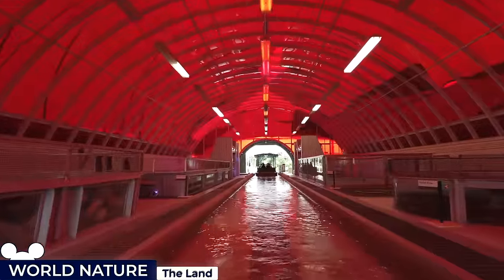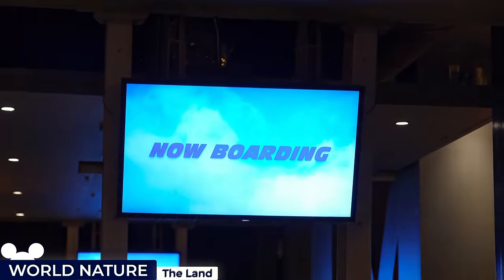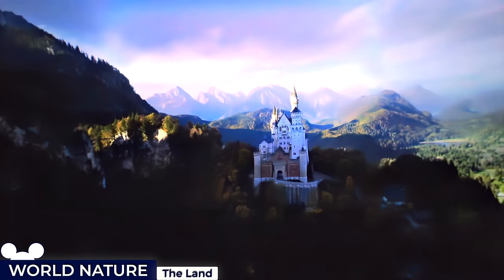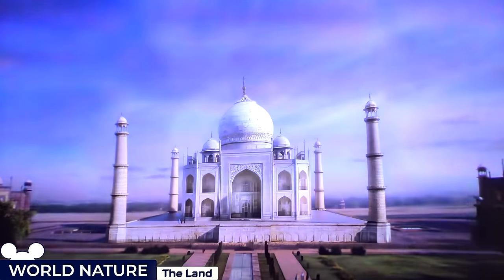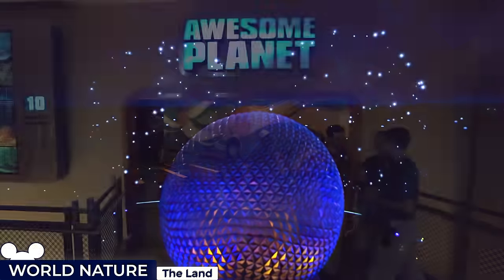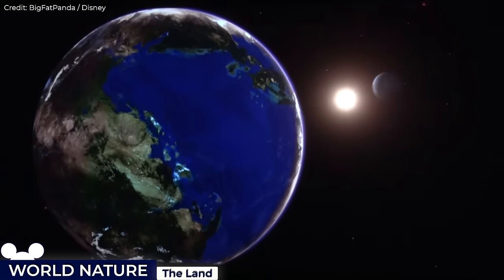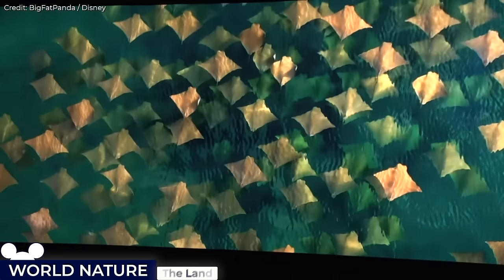The headliner for the Land Pavilion is the Soaring Around the World Flight Simulator Ride. After entering the main theatre, you'll be secured in a seat similar to an inverted roller coaster, before being taken on an exhilarating flight simulation ride that sweeps you on a breathtaking aerial journey above some of the most iconic landscapes across the globe, complete with wind effects and scents that correspond with the scenery. Concluding our Land Pavilion visit is the Awesome Planet indoor film, which showcases the Earth's beauty and diversity through impressive cinematography, but it's not the most exhilarating — definitely skippable for time-constrained itineraries.